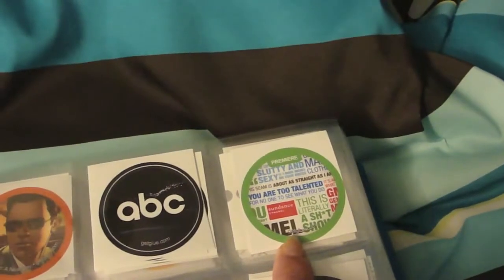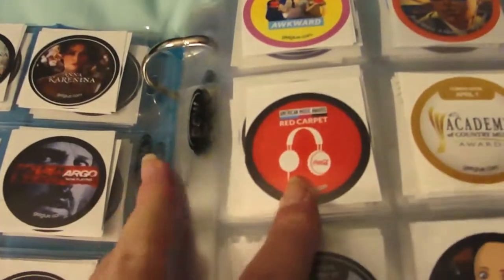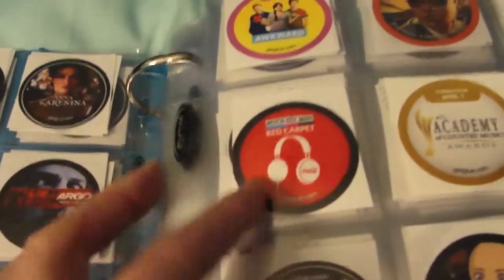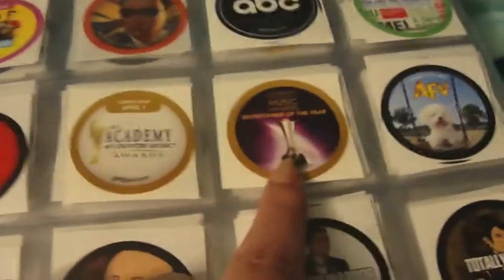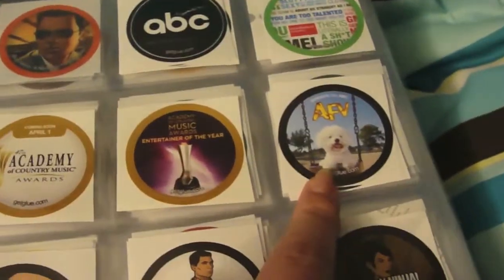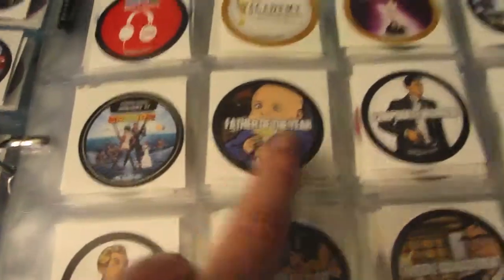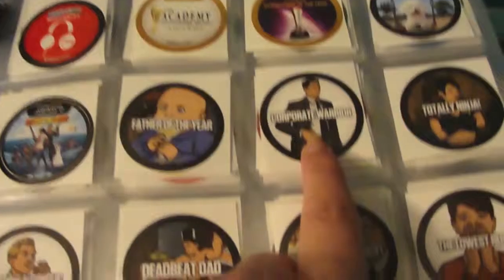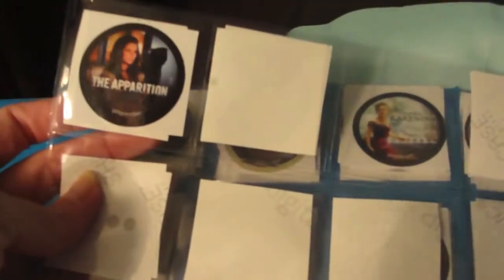There's one I can't remember the name of — it's like Josie or something. Then the American Music Awards red carpet, the Academy of Country Music Awards 47th one, Entertainer of the Year, America's Funniest Home Videos, some Archer stickers — Father of the Year, Corporate Warrior, Totally Ninja, and so on — and then the Apparition sticker.